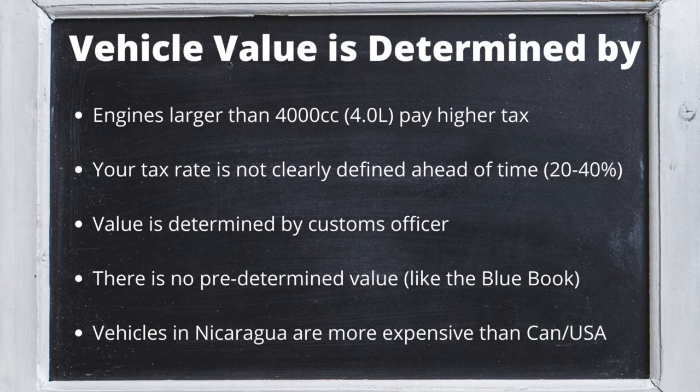Your vehicle's value can vary day-to-day and person-to-person. The Customs Officer will look at your vehicle's condition and if it has any modifications such as light bars, custom wheels, or a rooftop tent, and make an evaluation of the vehicle. The Customs Officer will determine vehicle value.